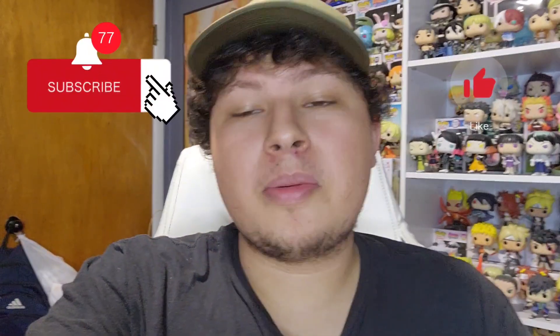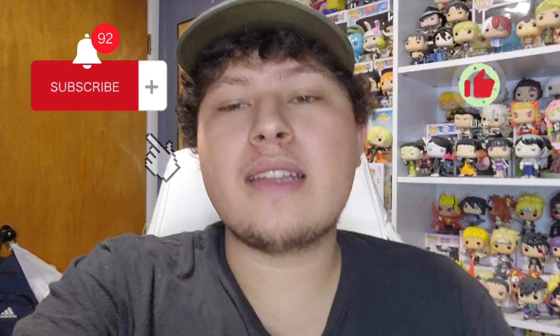If you guys are new, make sure to smash the like button and hit subscribe — it helps the channel immensely. We're trying to hit a thousand, so every like, subscription, and comment is genuinely very helpful for me as a content creator.